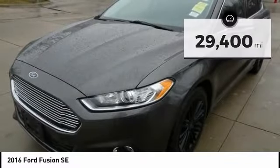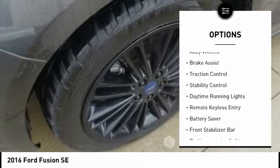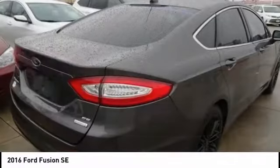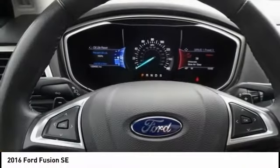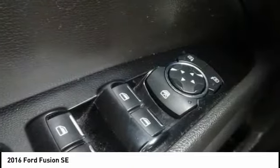Here are some of this vehicle's great options: tire pressure monitoring system, electronic stability control, alloy wheels, brake assist, traction control, stability control, daytime running lights, remote keyless entry, battery saver, front stabilizer bar. Take this vehicle for a spin and see why so many shoppers are now proud owners.